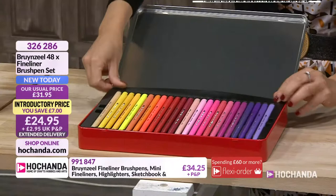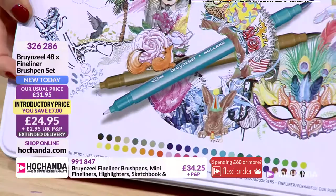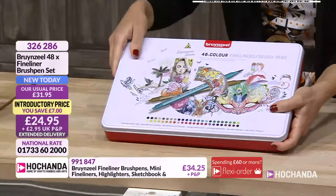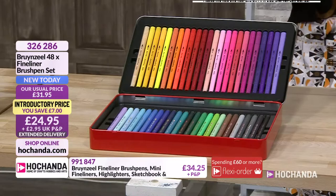Here you've got 48 fine liner brush pens, and the artwork on the tin is brilliant — that chameleon in the mask is absolutely superb. Look at all the colours in here. It's a lovely tin — I hate to say the Christmas word, but it is a great Christmas present. £24.95 for 48 fine liner brush pens.